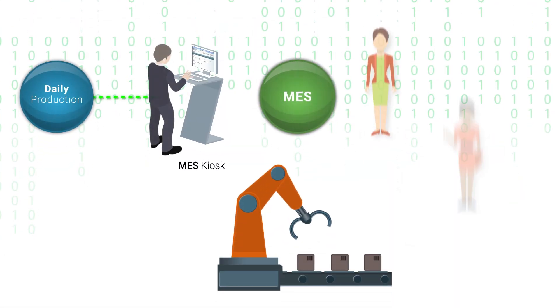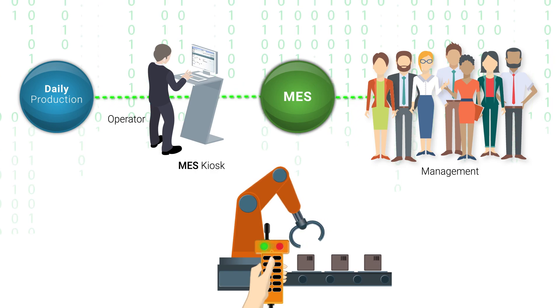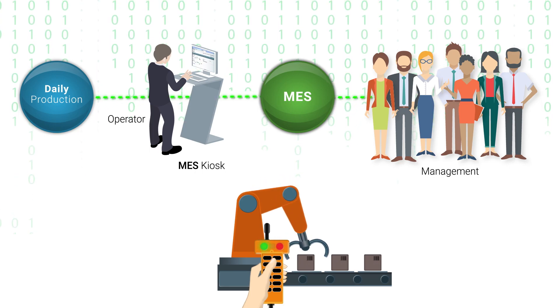The type of production data needed still requires frequent human intervention in order to be obtained from management in real time. As long as humans are inputting information, errors occur, compromising the data that's reported.